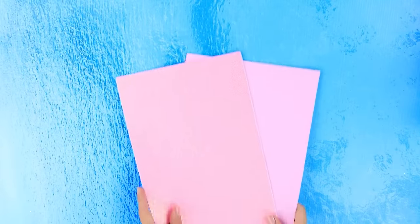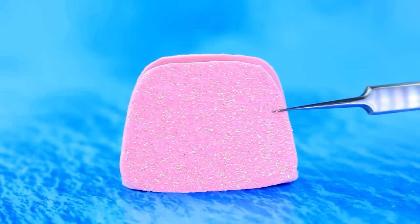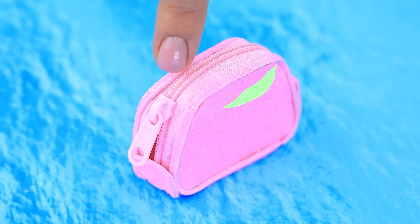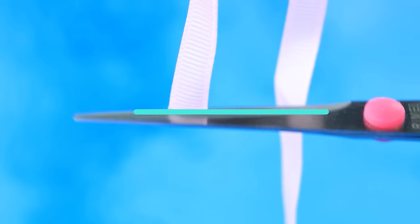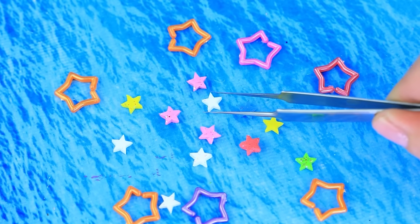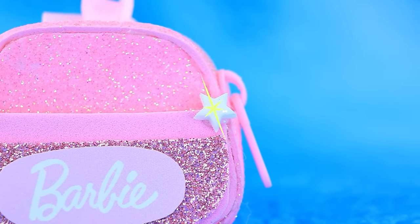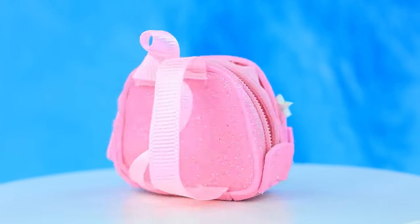Use sheets of foam paper to collect the details and work on the zipper. Add pink ribbons and shorten them. Attach the Barbie logo — everything fits perfectly inside this very stylish bag.